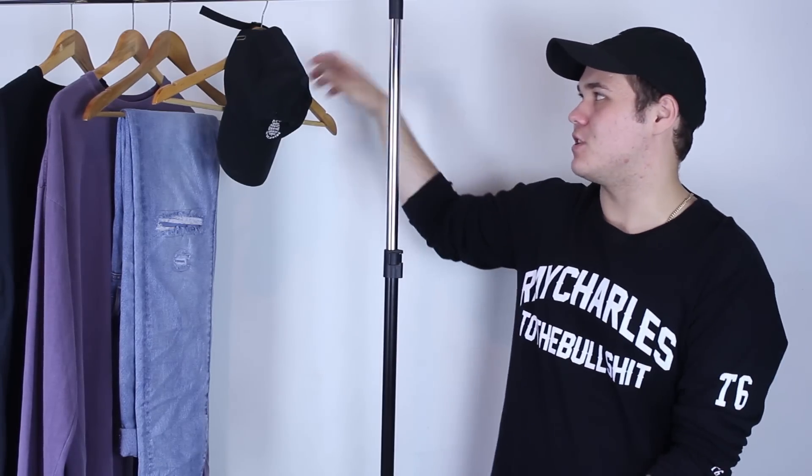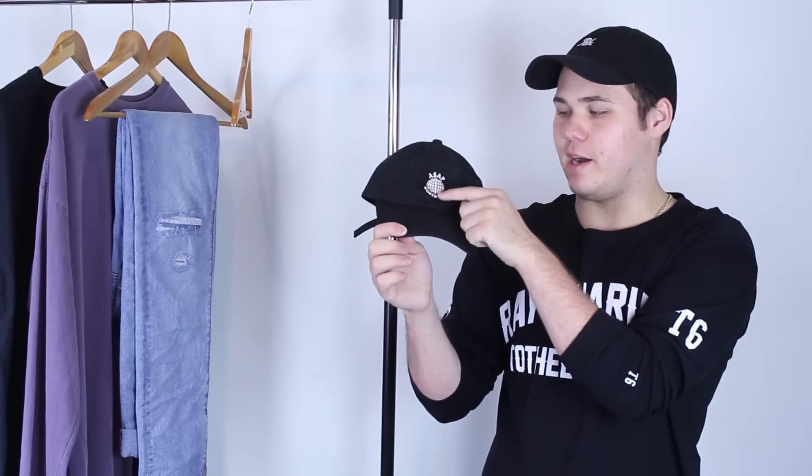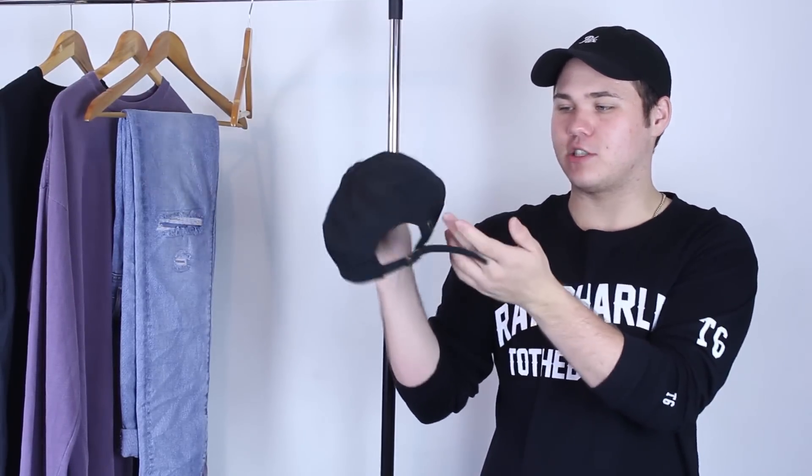Let's get into the next piece, which is this hat right here. Honestly, this is just another black strap back. This is the ASAP Worldwide strap back — it just says ASAP Worldwide with a little logo embroidered in the front. Besides that, it's just a plain black strap back. I got this at the ASAP Rocky show that happened about a week ago. It was lit, man.